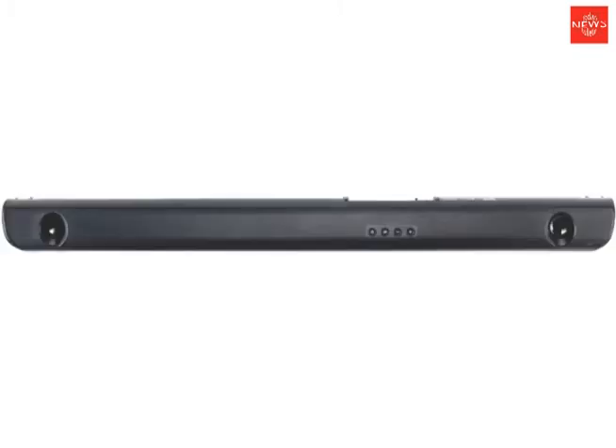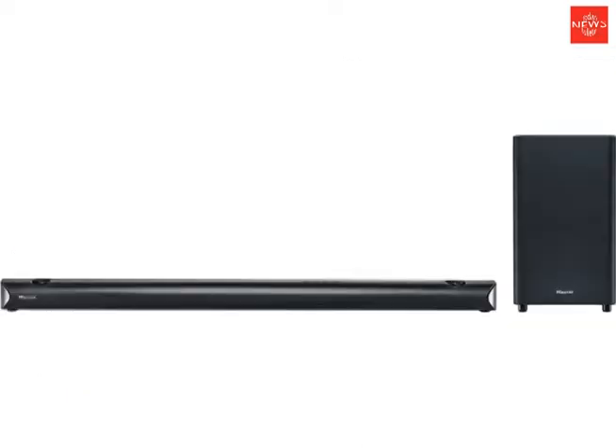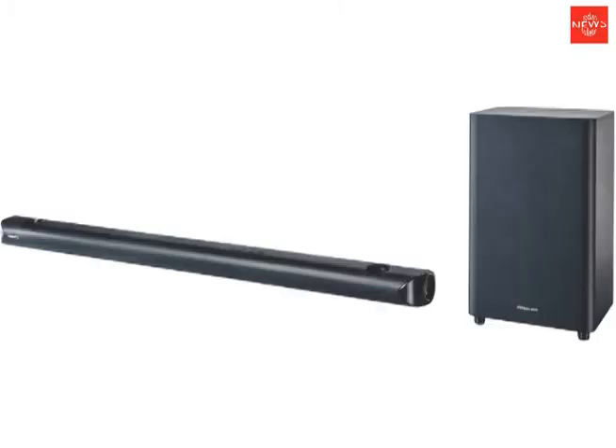Feel immersed as DTS-X fires multi-directional and overhead sound to place you right in the action. This sound bar has 11 built-in speakers with four upward-firing drivers for explosive sound, whether it's an action thriller, live concert, or drama you enjoy.